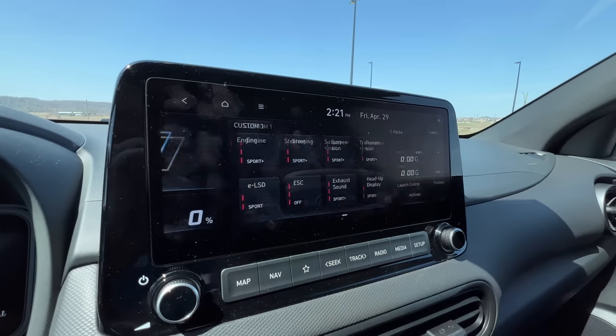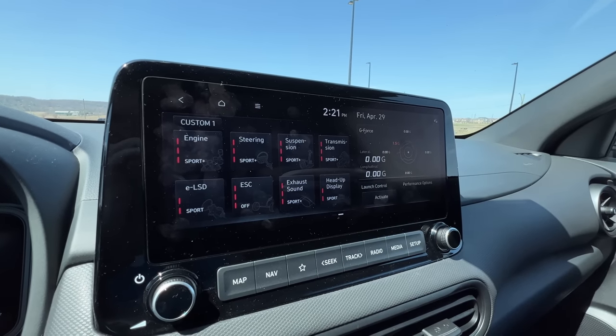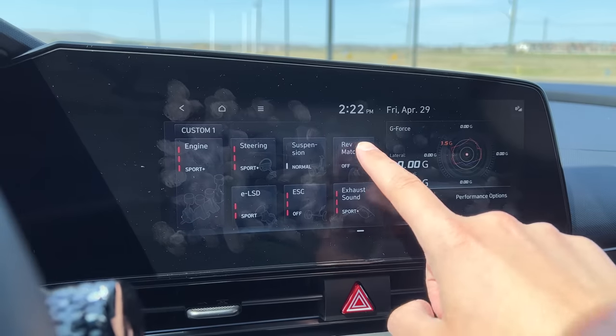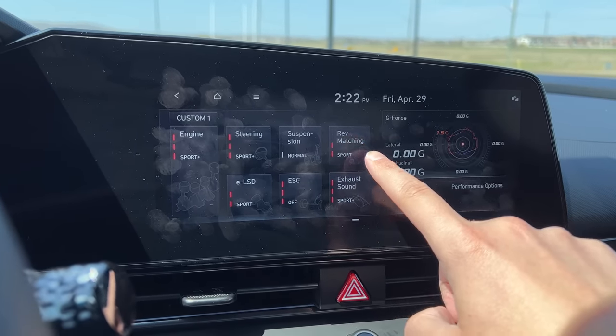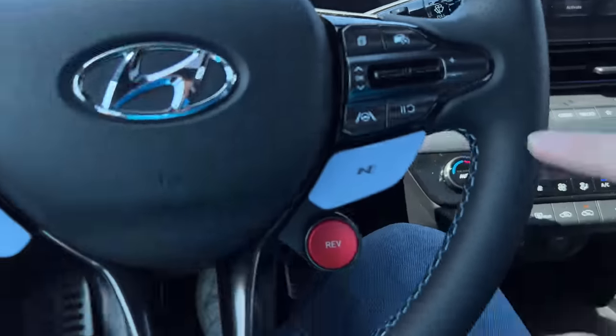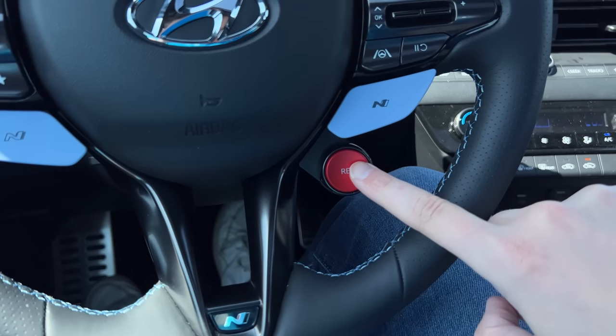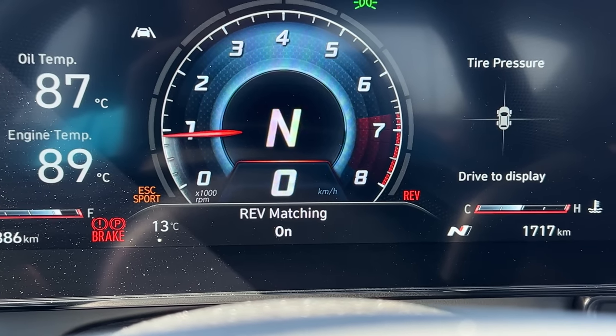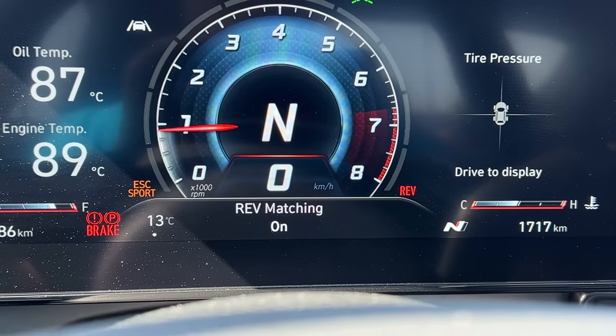The rest of the N stuff is pretty much exactly the same — so much customization, which is the coolest part of both of these. I even have rev matching where I can not only customize on and off, but there are three different levels of rev matching, which is really cool. I can preset my level and then use my big red rev button to enable or disable that custom one.